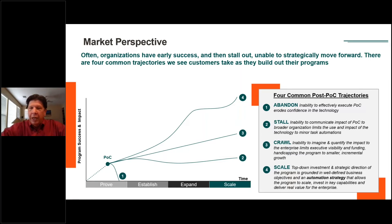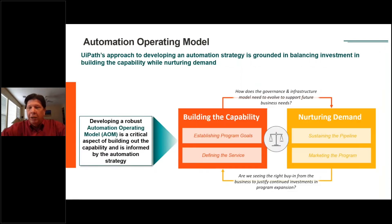Then we have companies that are looking at this on a scaled basis and saying: I see the demand, I have the need, I'm aligning to a business objective, and I've built the proper foundation to really accelerate and use this in a very efficient way. Those companies are having very dramatic success in the market. That's really what we want to focus on. If we look at those companies that are doing this well, the automation operating model is the key underlying foundational element.